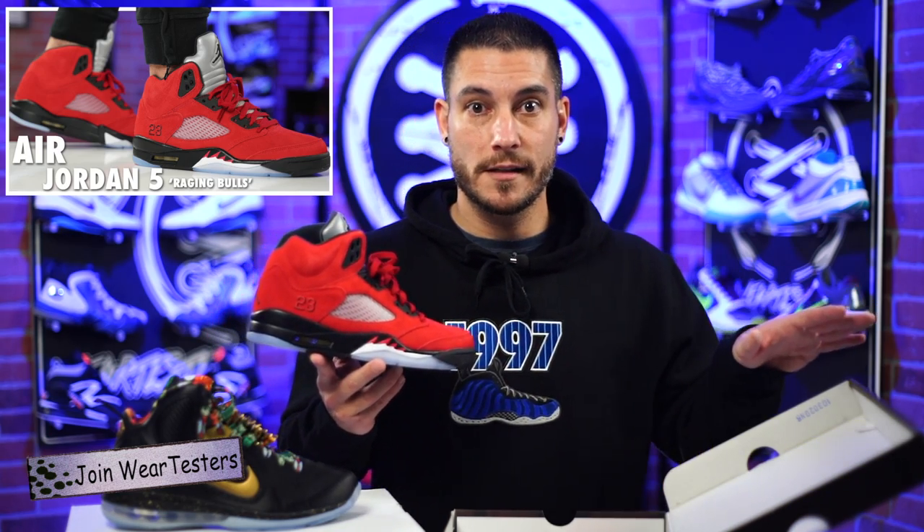Our Discord community is fantastic and we give things away. This is our 12 Days of Kicksmas — this is going to be the giveaway today. Not this particular pair, these are mine, but we are giving a pair away. We actually grab shoes in all sizes, post them up, and it's a raffle entry — no payment or anything beyond what you pay to join the Discord. In December we go a little extra and give away at least 12 pairs.